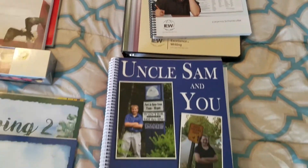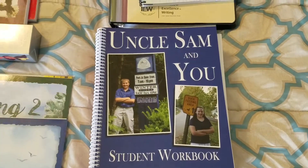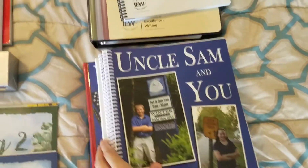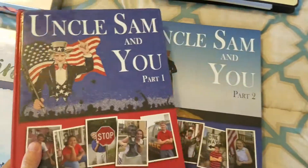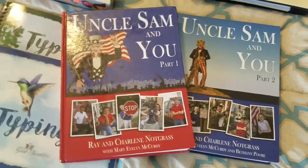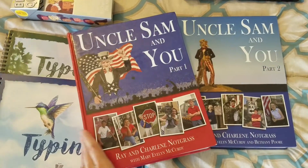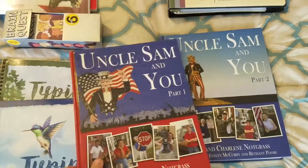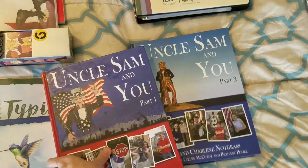Also what they're doing together — which will make things a little easier — is Notgrass History: Uncle Sam and You. There's a part one and a part two. If you've never heard of it, just look up Notgrass History. Part one will be the first semester and part two the second semester. It is a civics and government course that I'll be doing with both of them.